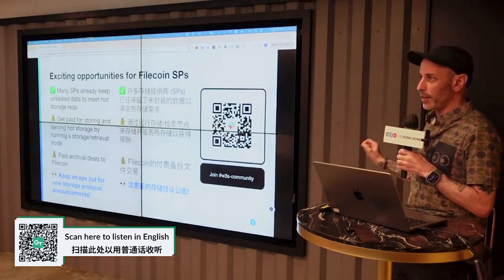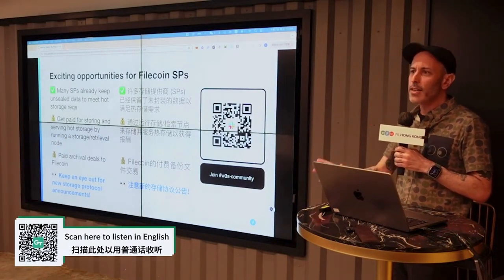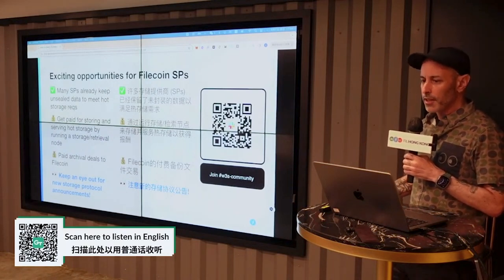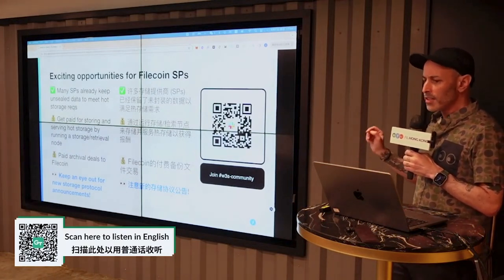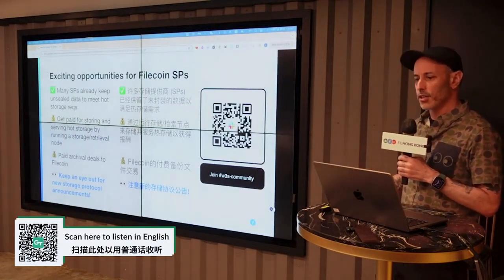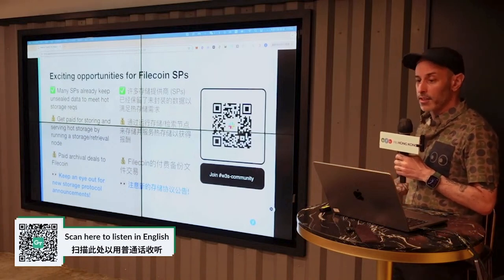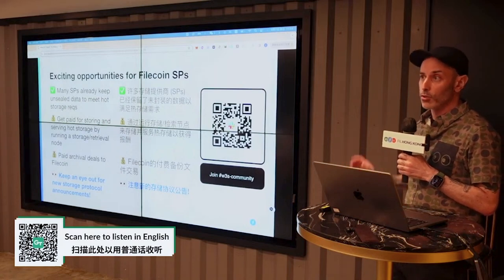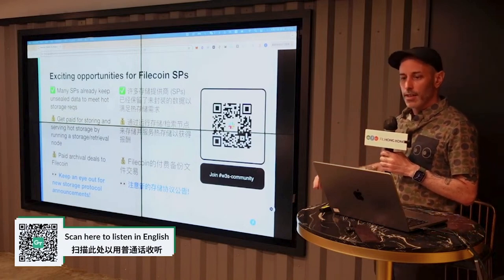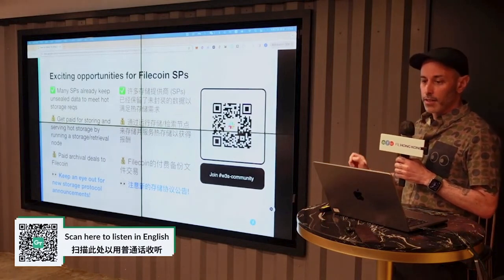What does this mean for Filecoin SPs today? A lot of SPs are already keeping unsealed copies of sealed storage deals in order to enable retrievals. Now, this is something that will be able to be much more directly incentivized via participation in a hot storage L2. SPs can also participate in a number of other ways, including running L2 retrieval nodes directly on their infrastructure. And archiving from L2 networks is going to increase paid demand to Layer 1 SPs.